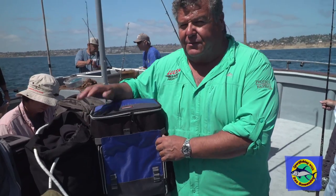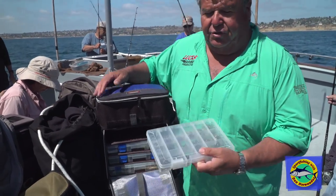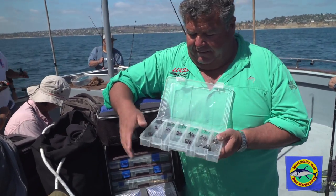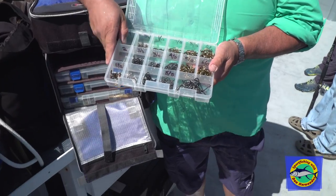So it's really important when you come out on a boat, doesn't matter what trip you're on, you carry a wide selection of hooks. That's why in my tackle box I always carry a wide selection — a tray like this with different size Mustad live bait hooks. And I have everything for fishing small anchovies to large mackerel and sardines.